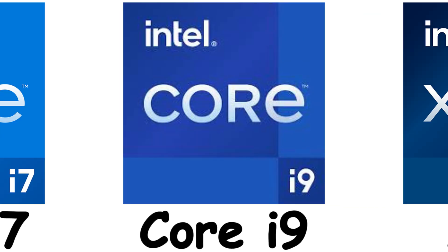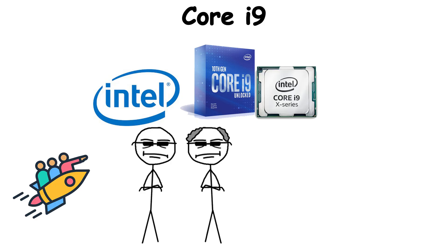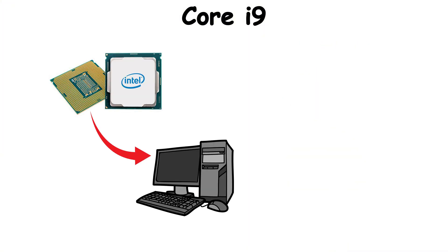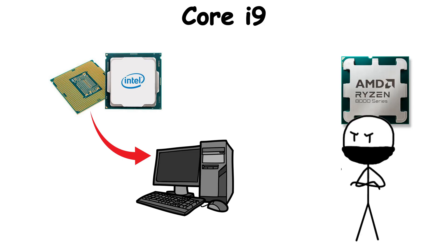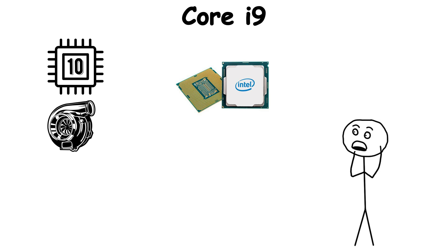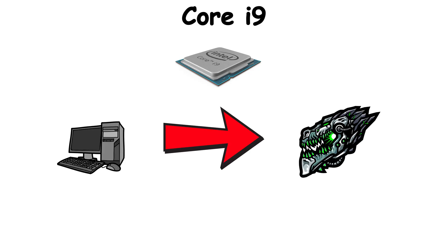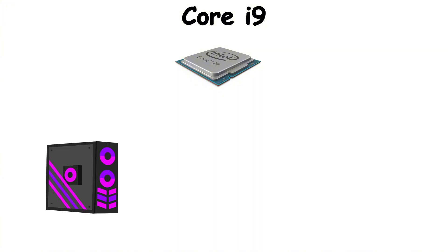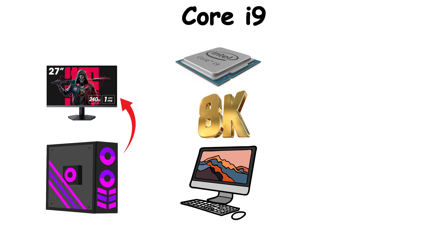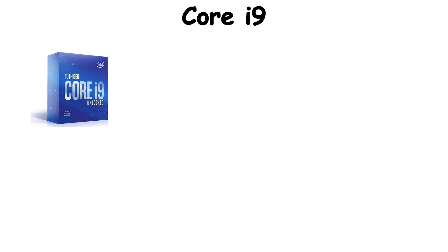Core i9 is Intel's flagship consumer CPU line, designed for extreme performance and no compromises. Introduced in 2017, Core i9 marked a new chapter — Intel's answer to rising competition and the growing appetite for power-hungry tasks. With higher core counts, blistering turbo speeds, and features once reserved for workstations, i9 processors transformed desktops into serious performance machines. These chips are found in gaming PCs built for 240Hz monitors, content creation rigs handling 8K video, and laptops that blur the line between portable and desktop-class power.